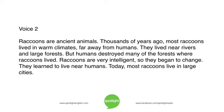Raccoons are ancient animals. Thousands of years ago, most raccoons lived in warm climates, far away from humans. They lived near rivers and large forests. But humans destroyed many of the forests where raccoons lived. Raccoons are very intelligent, so they began to change. They learned to live near humans. Today, most raccoons live in large cities.